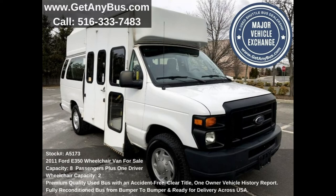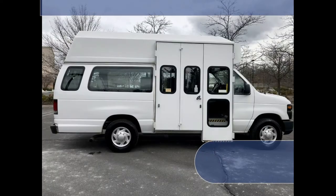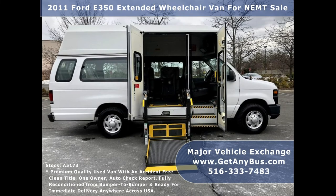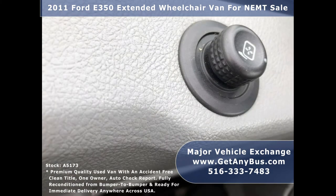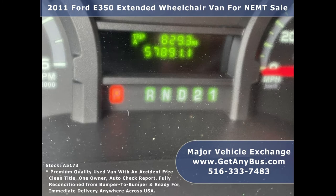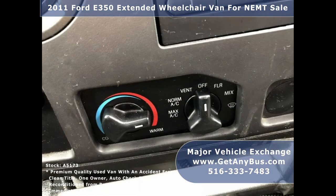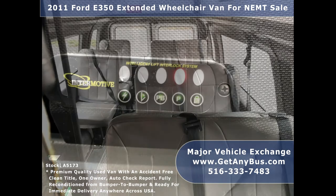This used bus for sale has numerous features including: Ford F-350 extended super duty van chassis, full-size full-height bus passenger door, electronic curbside wheelchair lift, high-back driver seat, power windows and door locks, 57,891 miles, AM/FM stereo system with speakers throughout the cabin, front high-capacity air conditioning and heat, advanced high-idle system, and wheelchair safety interlock system.